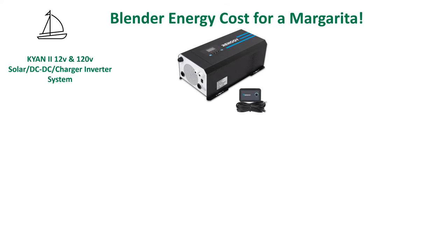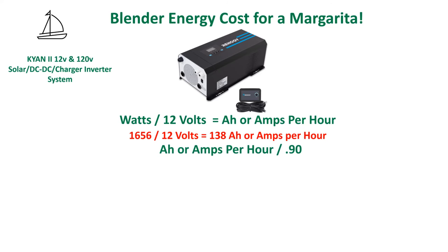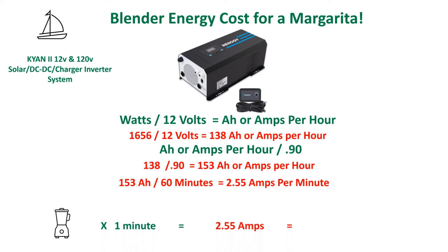The key to using an inverter wisely is to understand the precise amount of energy to be used. Calculate the estimated minutes of runtime for each 120-volt device and keep it handy for future reference. Divide the watts by 12 volts to determine the amp hours, then add the energy cost of the inverter — in this case 10%. Divide that amount by 60, and you now have your cost per minute of energy. Mixing our margarita costs less than 1% of our total energy bank — that's a lot of margaritas. Of course, don't forget to calculate the cost of making the ice.